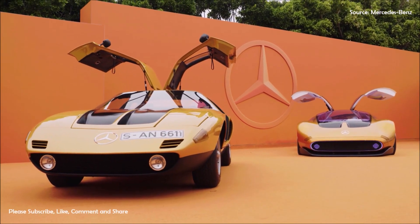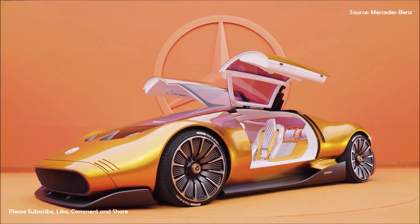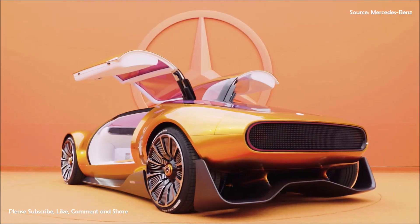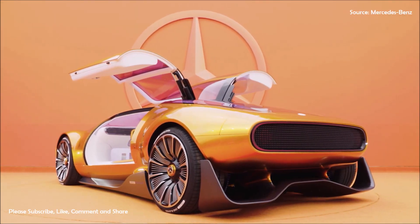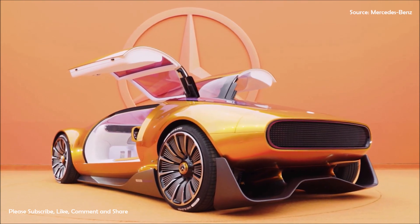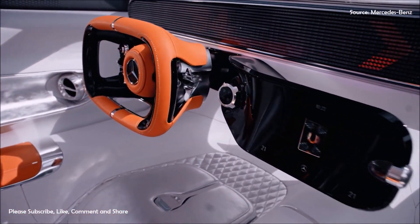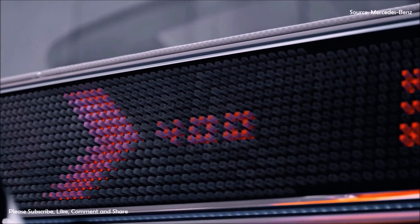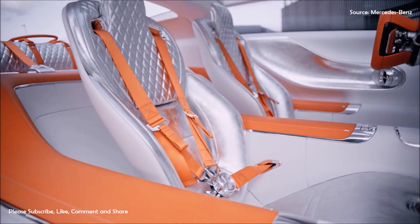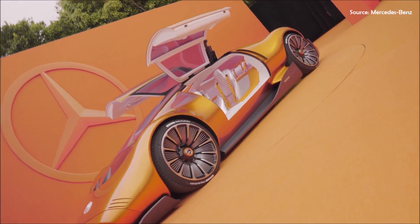Mercedes-Benz unveils the avant-garde electric-powered Vision 111 concept at its Carlsbad design studio in Southern California, describing it as a progressive interpretation of a 70s brand icon. It has been created as a one-off design tribute to the German automaker's C111 experimental prototype, of which 16 examples were produced over two generations for various test and development purposes during the late 1960s and early 1970s.